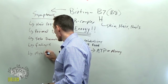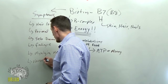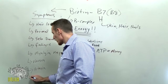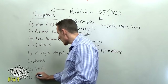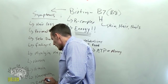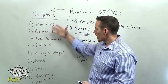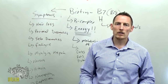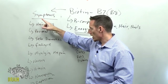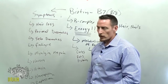Other symptoms associated with biotin deficiency include myalgia or muscle pain, nausea, ataxia or imbalanced gait — feeling dizzy when you walk — neuropathy such as numbness and tingling in the hands and feet, and depression. If you're suffering with several of these at once, ask your doctor to run a test to check for biotin deficiency.